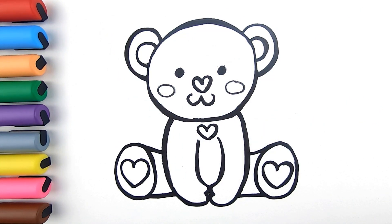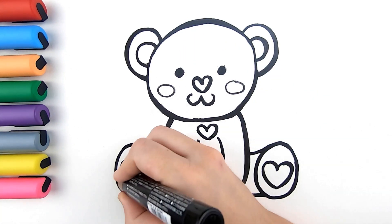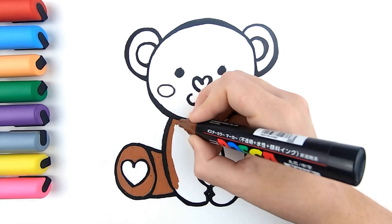Come on! It's time to paint! I'm going to use brown. What color are you using? That's great! It's so cute!